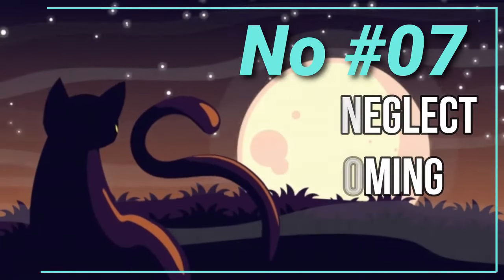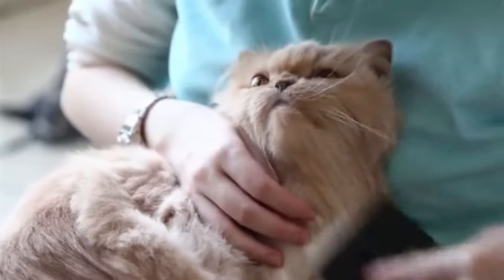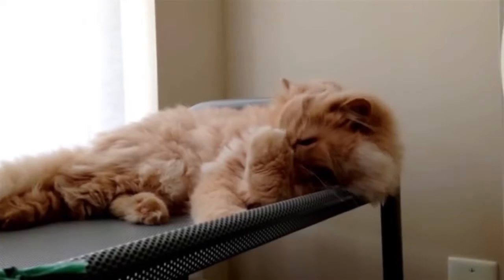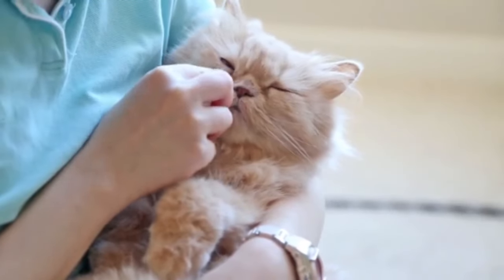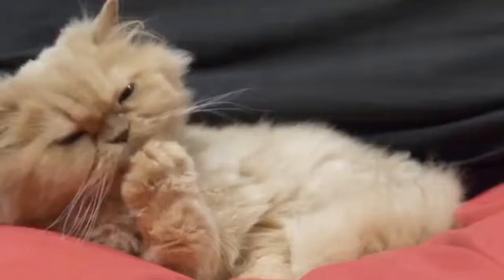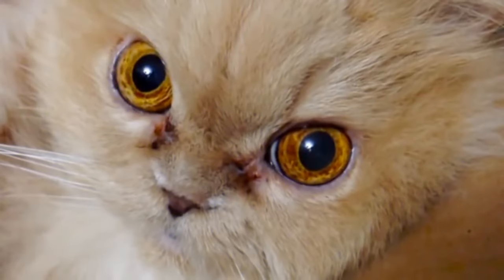Number 6: Never Neglect Grooming. Persian cats are renowned for their long, luxurious fur, which requires regular grooming to maintain its condition and prevent matting. Neglecting their grooming needs can lead to severe matting, skin infections, and discomfort. Matting can be painful because it pulls on the skin and can trap dirt and bacteria close to the skin's surface. Regular brushing, at least a few times a week, is essential to remove loose hair and prevent tangles. It's also crucial to accustom your Persian cat to grooming from a young age, so that it becomes a routine part of their life rather than a stressful ordeal.